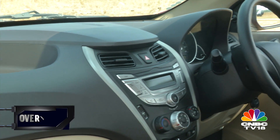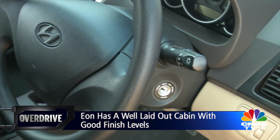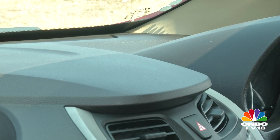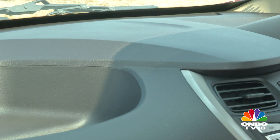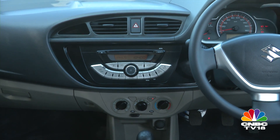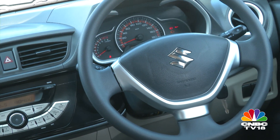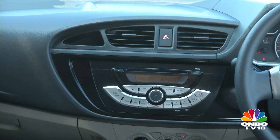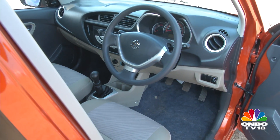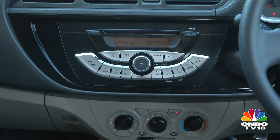Speaking of plastics, the EON has the upper hand with its proven build quality and elements that are nicely put together. The prim and proper finish of the larger Hyundai cars has trickled down to the EON as well, with a symmetrical layout, satin finish inserts, and generous contouring and matte treatment. The centre of attraction inside the Alto K10 is the wedge-shaped centre console. It is fairly large and makes the dashboard look wider than it is. There is little to choose between the design of the two cabins, and features are closely matched — the notable ones being power windows and audio systems compatible with USB and AUX inputs.